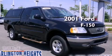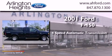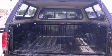This is a 2001 Ford F-150. This truck has a 4-speed automatic transmission, a 4.6-liter V8, and 4-wheel drive.